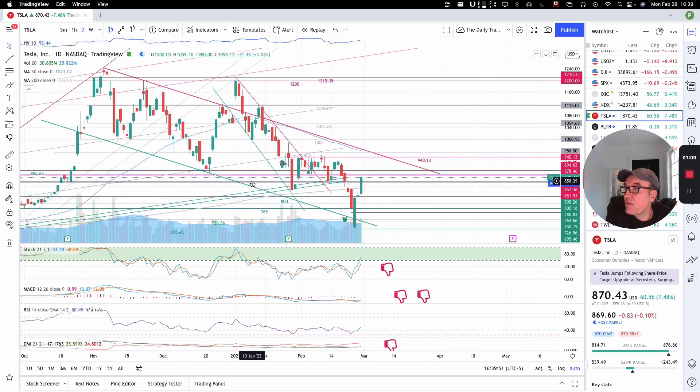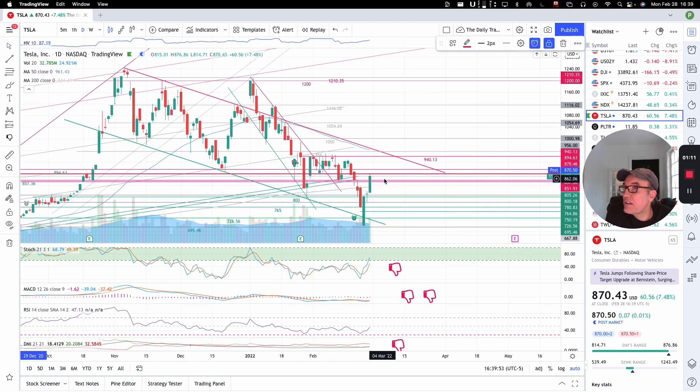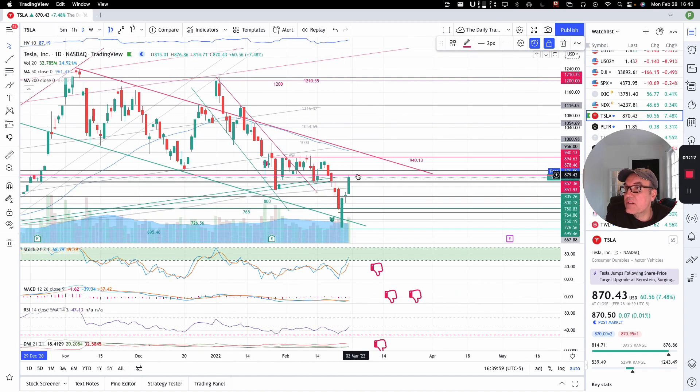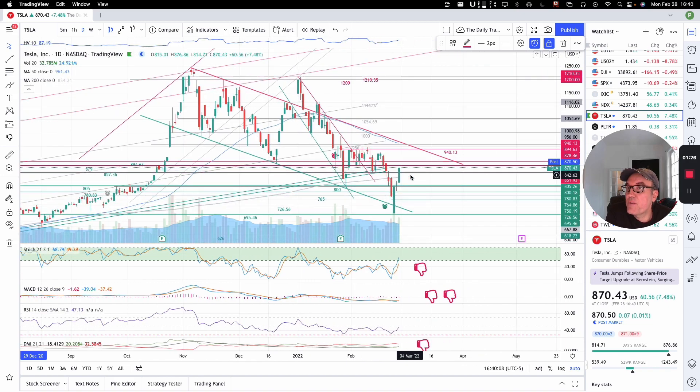So a nice green candle. And as you can see here, we stopped perfectly at our $879 resistance. This is a very valid resistance.